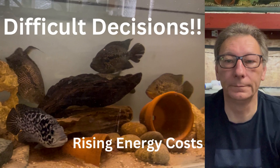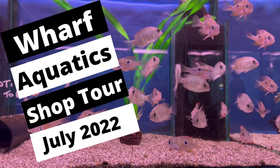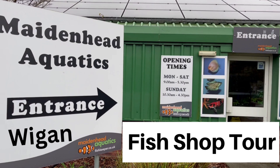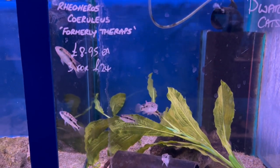I know a lot of other people who've had to make the same decisions. I did a few shop tours during 2022 including Pier Aquatics, Wharf Aquatics, and Maidenhead Aquatics in Wigan. These videos always seem to go down well and are fun to make, showing which species are currently available in the UK.